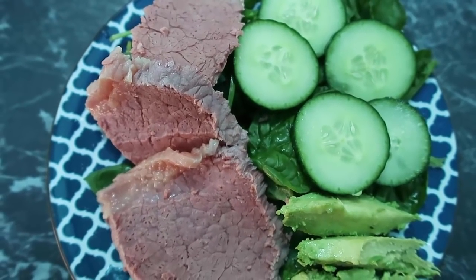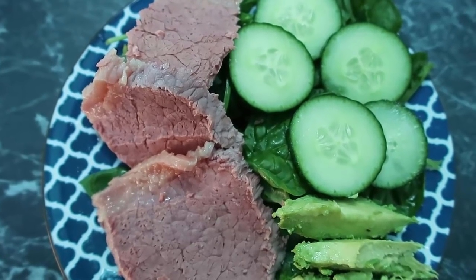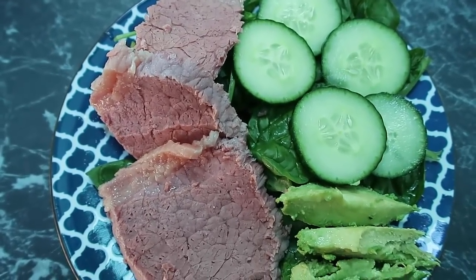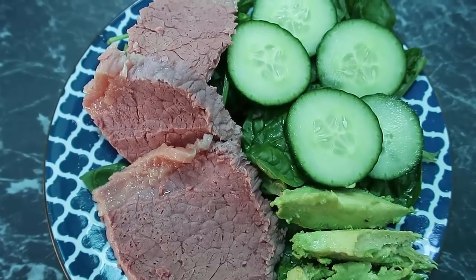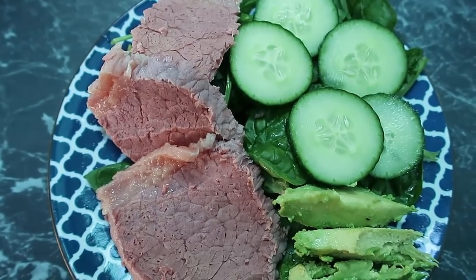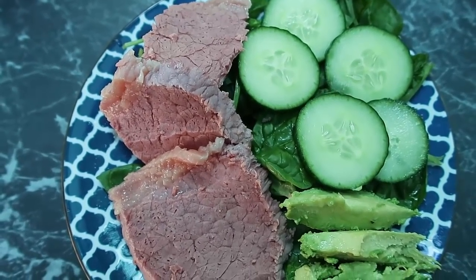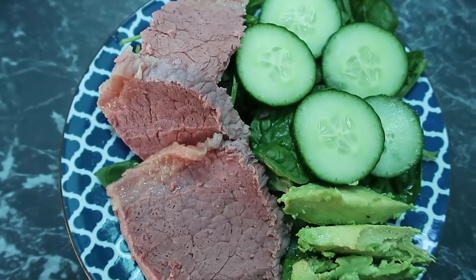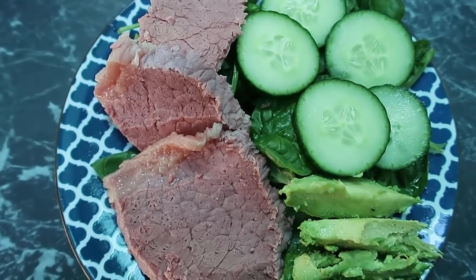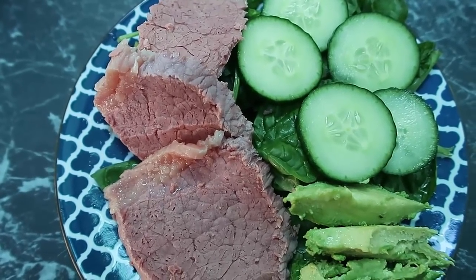Thank you so much for watching. If you liked the video I'd really appreciate a thumbs up and a subscribe. I'm on the low carb ketogenic diet and all videos on this channel are low carb keto friendly - join the community and hit that subscribe button. Leave a comment and let me know what else you'd like me to film around the low carb keto way of eating. I'm happy to film any meals, recipes, chats, or questions. See you again soon, bye!